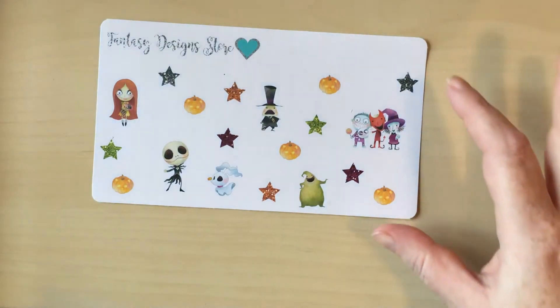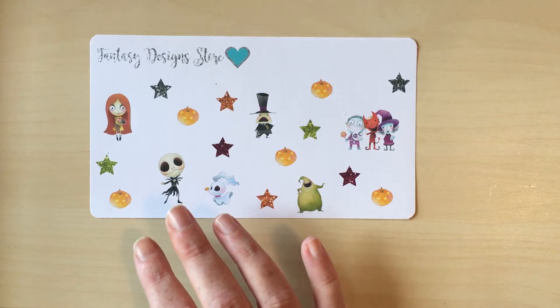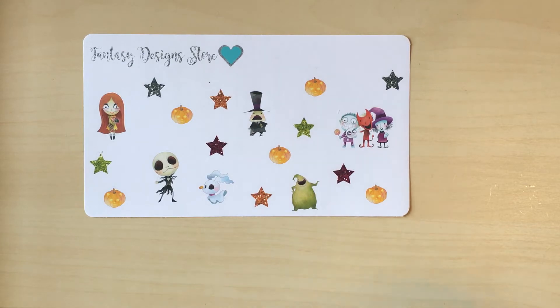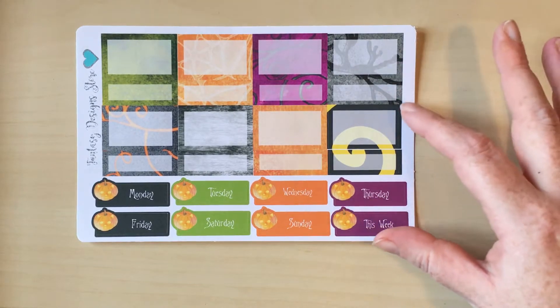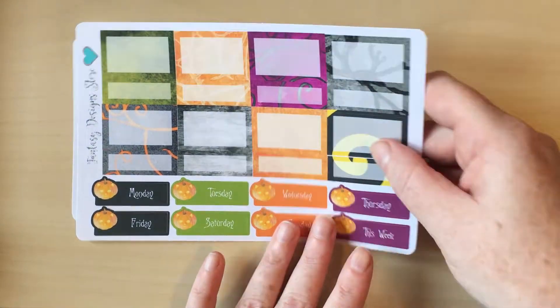I also bought the kit from them, which is again unusual for me — I'm kind of into the kit thing just now. These are from Fantasy Design Store and this is the Nightmare Before Christmas kit. Nightmare Before Christmas is one of those things I should absolutely love, and I do love the art and design, but I'm not a real fangirl. Still, I couldn't resist because it was so pretty. There are deco sheets with Skellington, pumpkins, and stars — perfect because I've still got Halloween week to go.